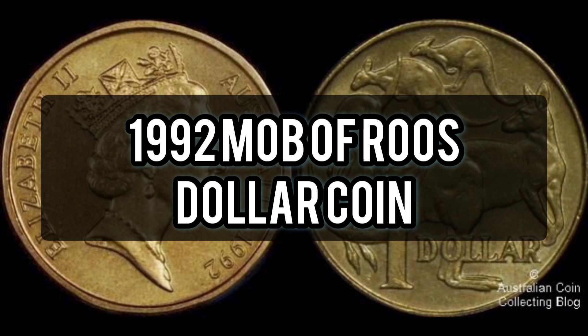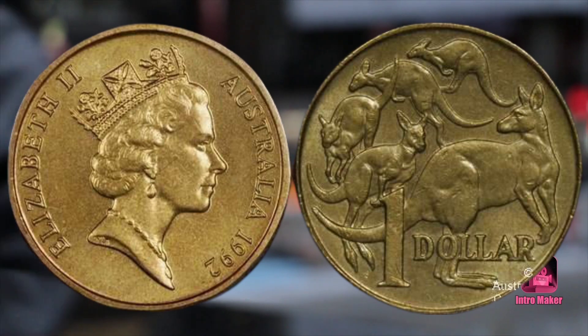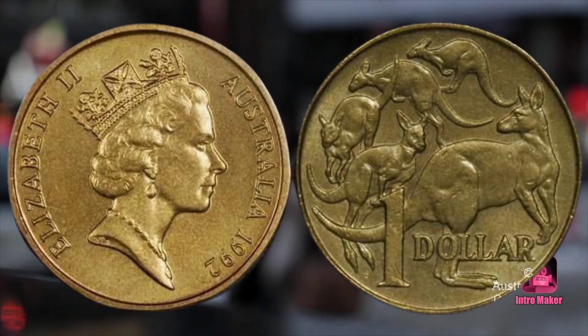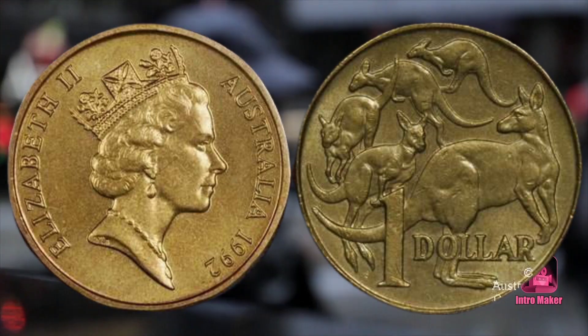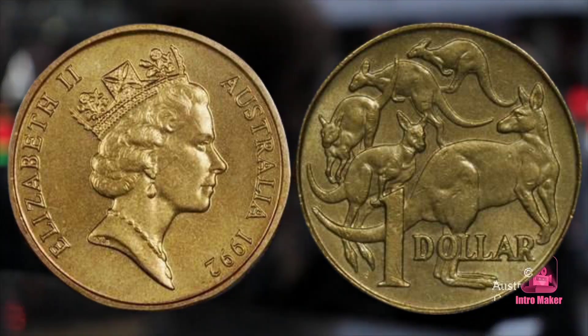Number three: the 1992 Mob of Roos dollar coin. The most valuable Australian one dollar coin you can find in change is undoubtedly the 1992 Mob of Roos dollar coin. The Royal Australian Mint website lists the coin as having a mintage of only eight thousand.